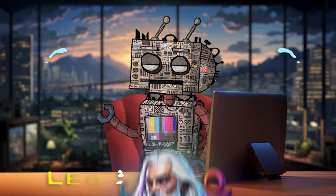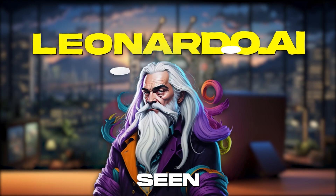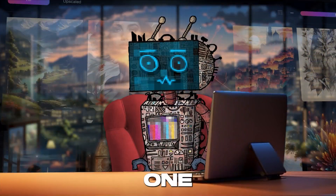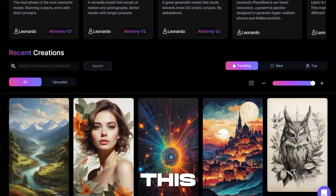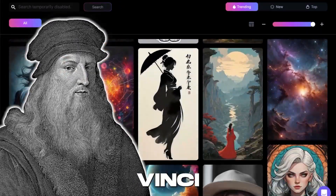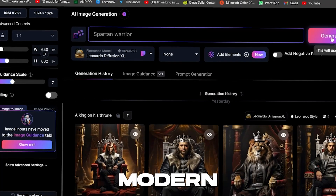Leonardo.ai is storming the 2024 AI scene as a revolutionary all-in-one suite that's making waves — and it's absolutely free. Picture this: a digital Leonardo da Vinci in your pocket, crafting masterpieces with the brushstrokes of modern technology.